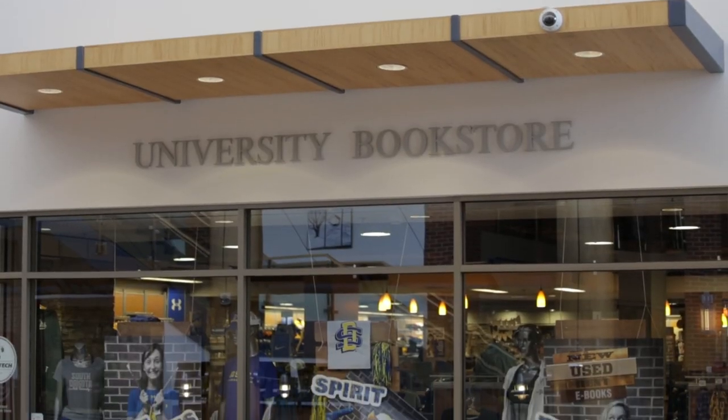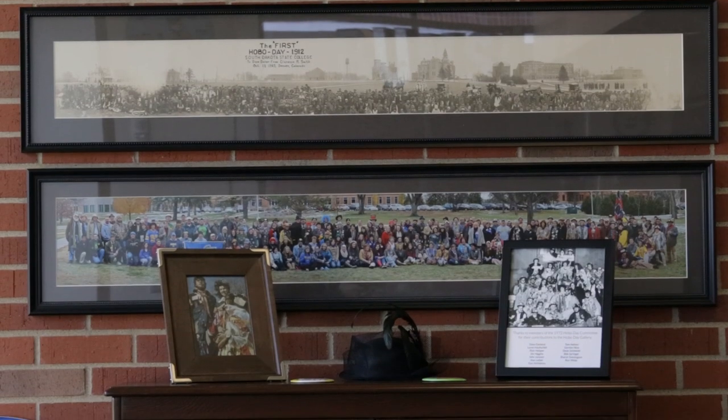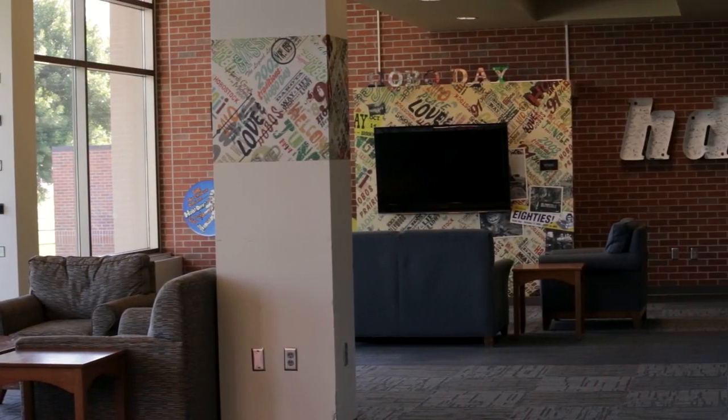Students can purchase SDSU and Hobo Garb at the SDSU Bookstore and the Hobo Shop. They can also take a tour of the Hobo Day Gallery, where SDSU memorabilia dedicated to the homecoming event are on display.